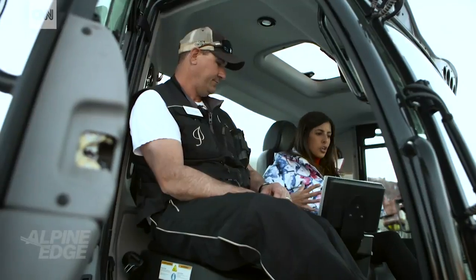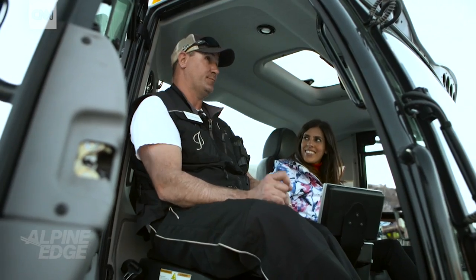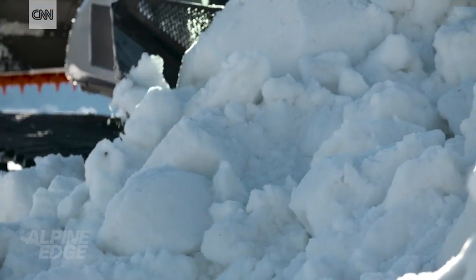So what's the funnest thing you can do in a snowcat? I would say the most fun thing that I enjoy doing is pushing snow. Big piles of snow. Can we have a go? Yes, absolutely. Excellent, let's do it.